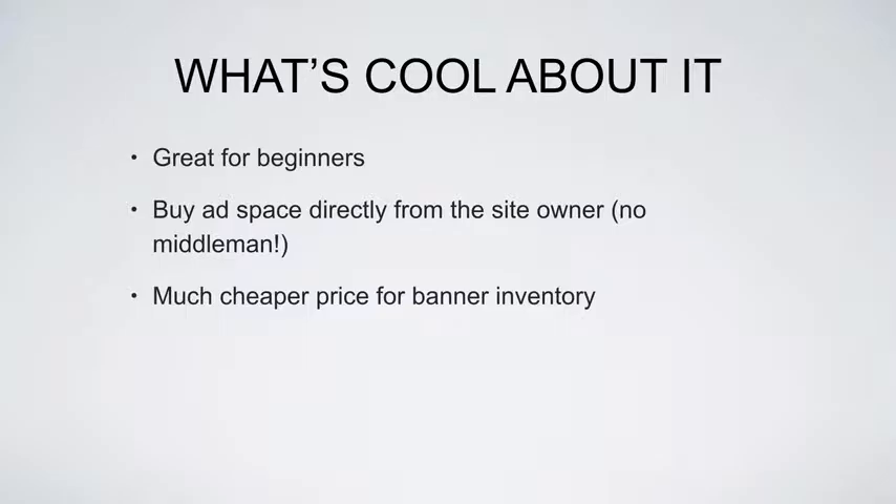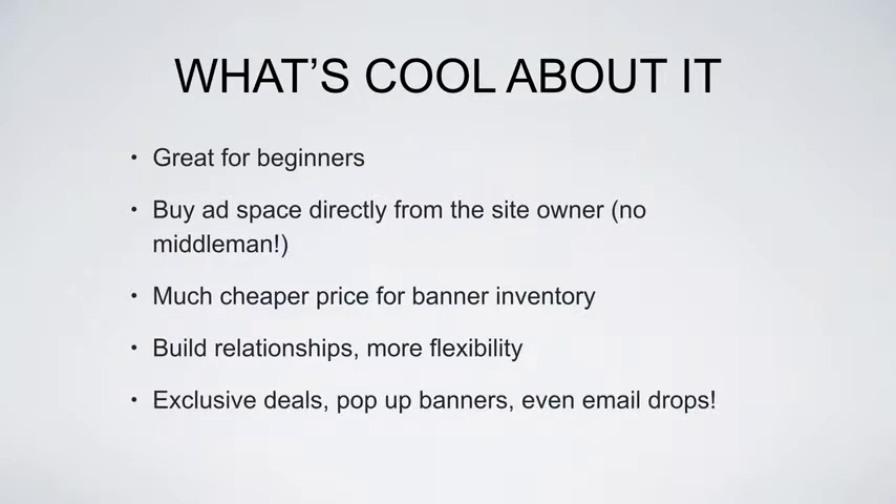It's much cheaper price for banner inventory. You're able to build a relationship with the site owner directly. Anytime I can strike a relationship with the site owner, I have more flexibility — I can come back to them, get better deals, and sometimes get exclusive deals.